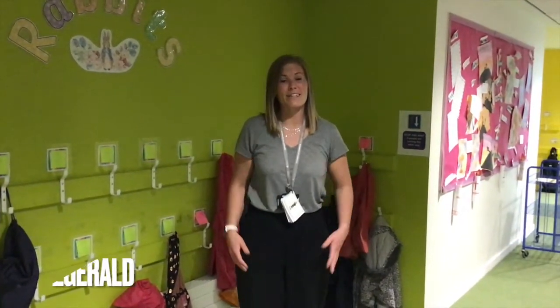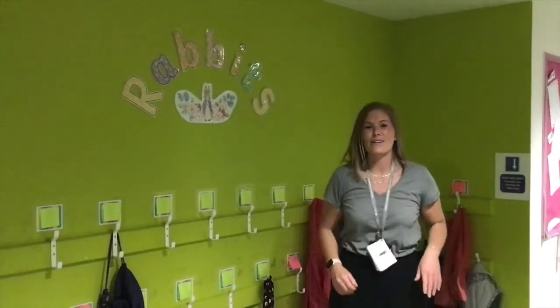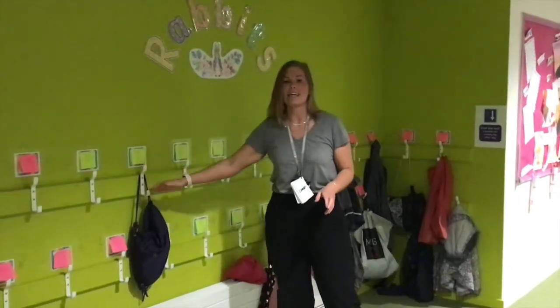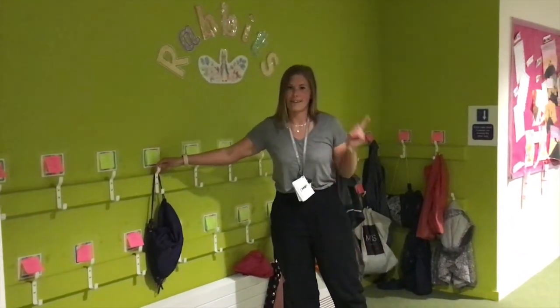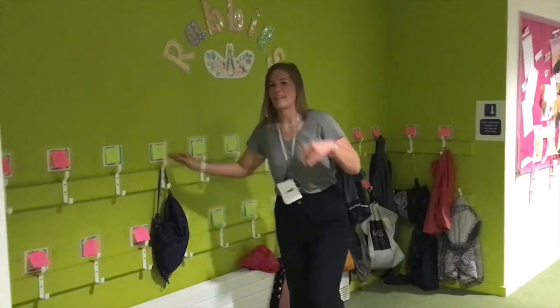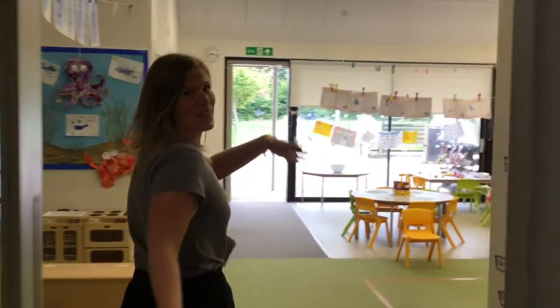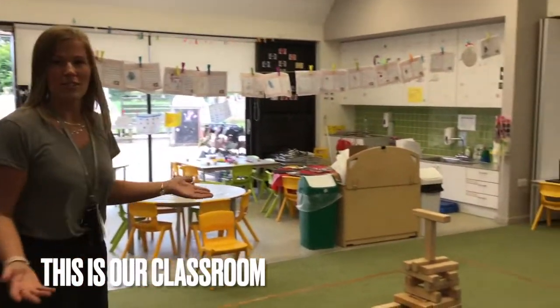Hi, I'm Miss Fitzgerald, and if you're watching this, you are in Rabbits class. When you come in in the morning, this will be where you will put your PE kits, your coats, and anything else. Are you ready to come inside? Come on then.